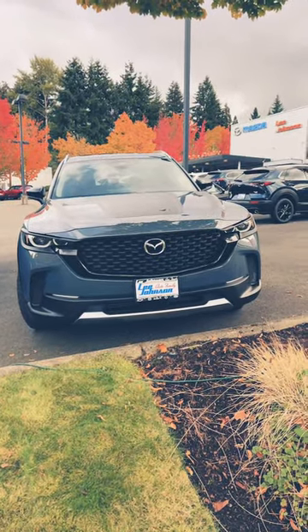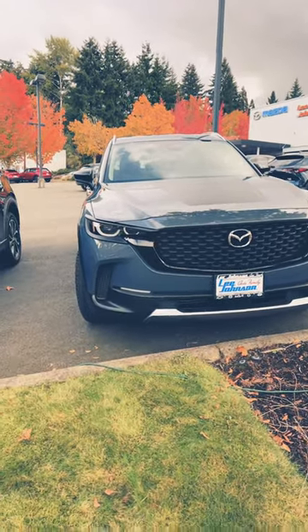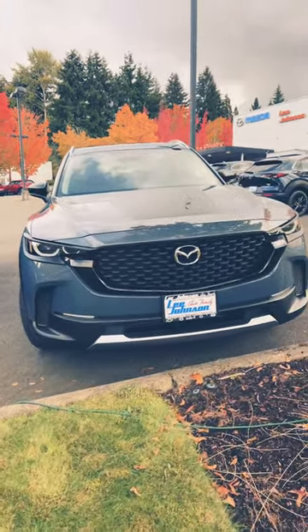When you come to the front, you have this beautiful grille and all these LED headlights and LED daytime running lights.